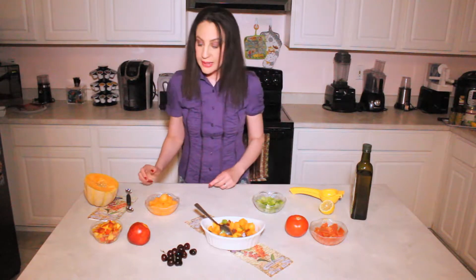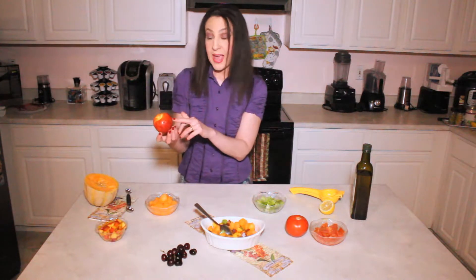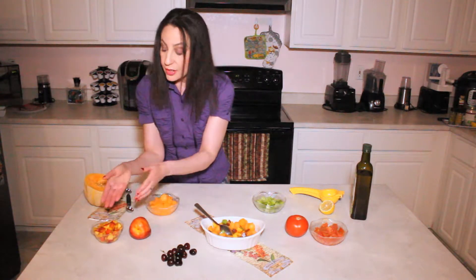Our second ingredient are nectarines. Nectarines are also high in vitamin C. They have fiber with their skin and lots of vitamins and minerals. So tasty and sweet — just chop them up and add them to your salad.